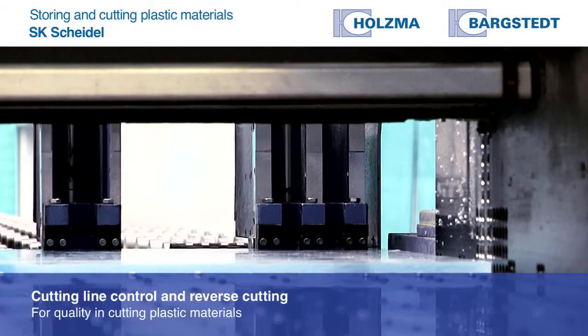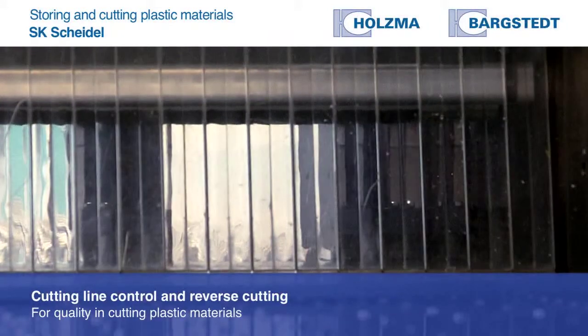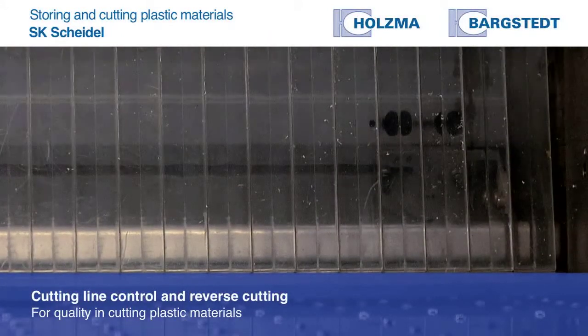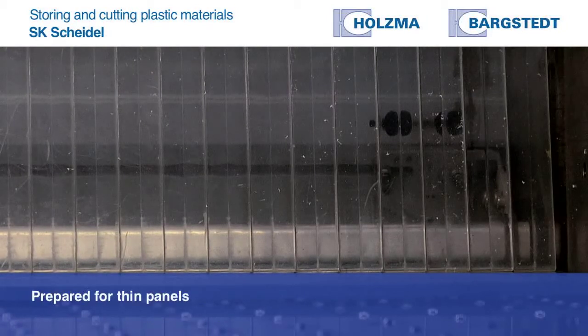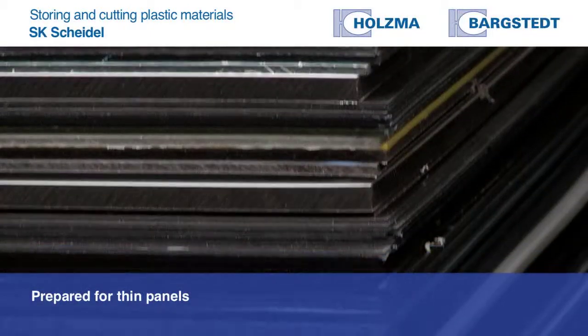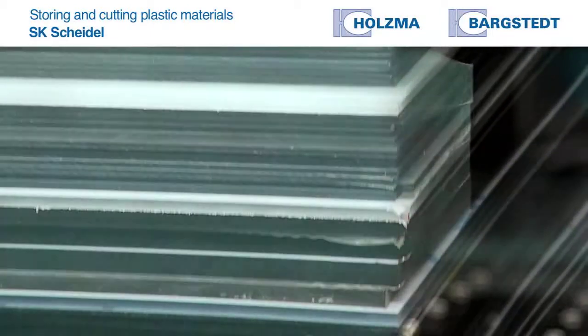We also have the cutting line control option, which means that the saw blade cuts in a straight line. As soon as the saw blade deviates from this line, cutting stops. We've also got the package for cutting thin panels, which allows us to cut HPL panels — and the quality of the cut is brilliant.